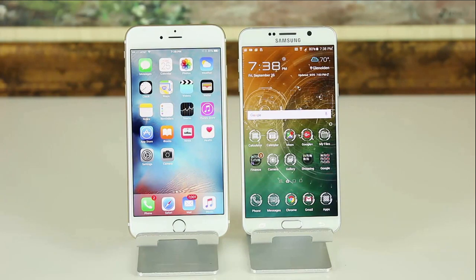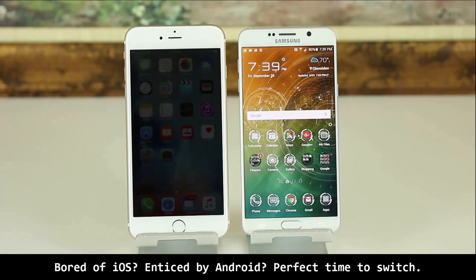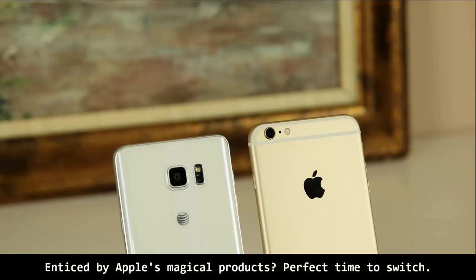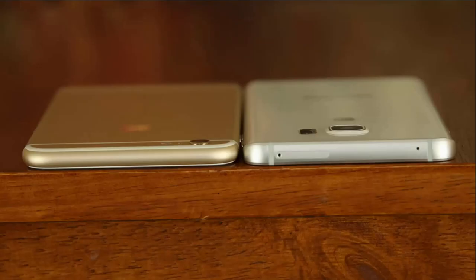First of all, if you're an Apple person, I think you should stick with Apple. However, if you've been feeling enticed by the customization and personalization abilities of Android phones, then the Note 5 is simply the best Android phone you can choose to switch to — especially since you also get that beautiful Quad HD display and the S Pen functionality. On the other hand, if you're an Android user enticed by 3D Touch and Apple's rock-solid app ecosystem, I'd give it a try. The 6S Plus is obviously the most powerful and feature-packed iPhone to date.